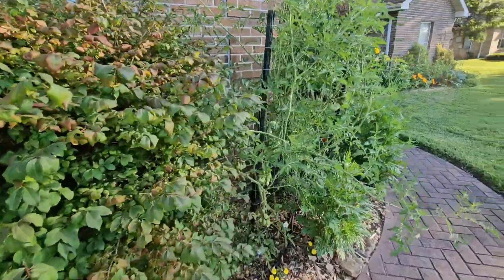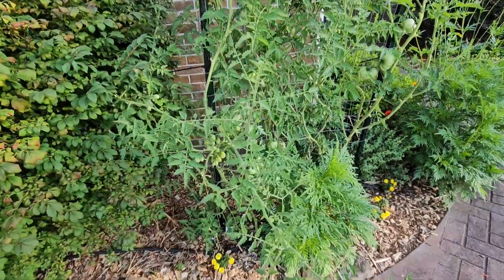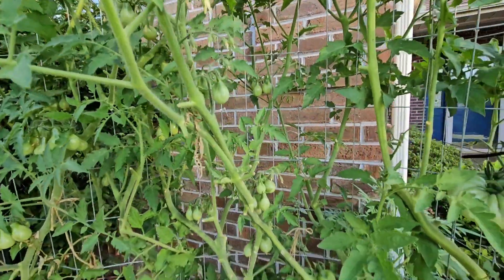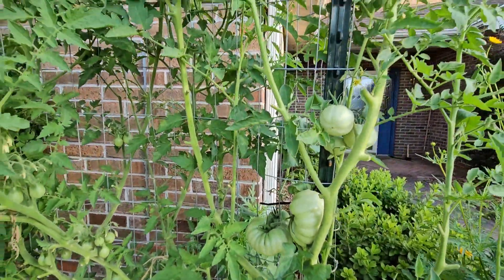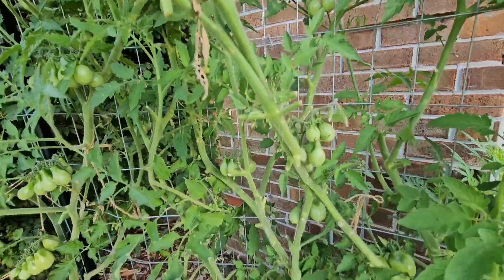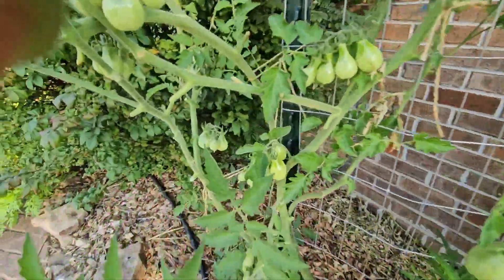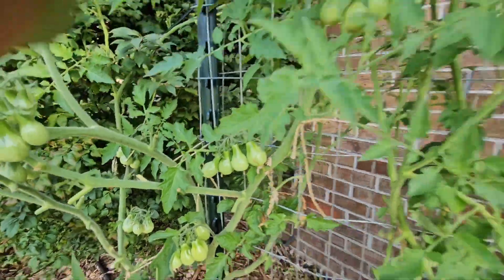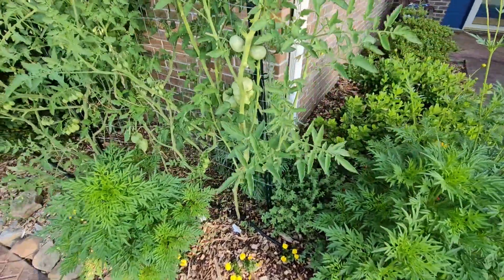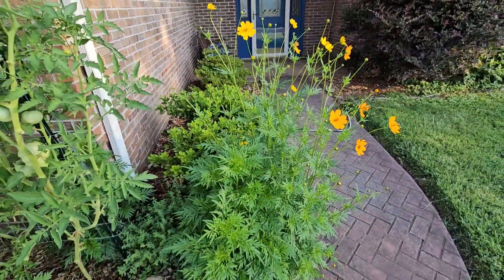These tomatoes have gone crazy — these were the extra tomatoes I didn't have room for in the back. There's another cosmo, and I've got some good green ones coming up on there, some good size ones too. Those are giant crimson, and then these ones are yellow pear. And then these down here are called Ukrainian purple. And those right there are more yellow pear.